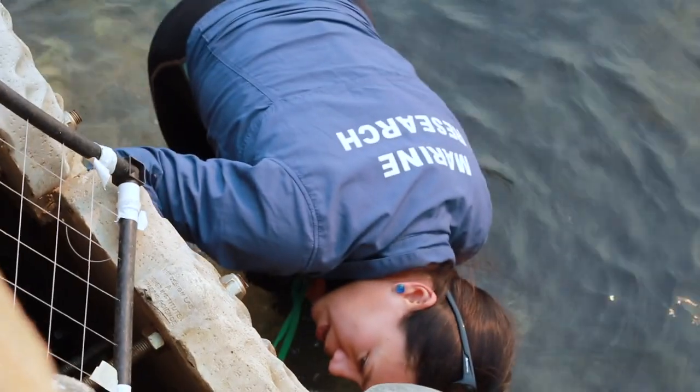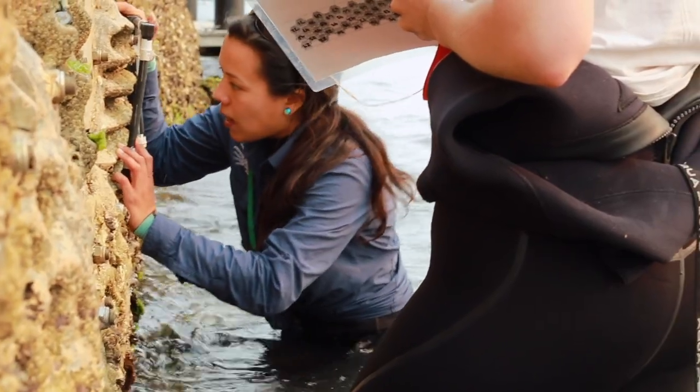We rely on the harbour for so many reasons. Maintaining a beautiful, biodiverse harbour is really critical to our way of life here in Sydney.